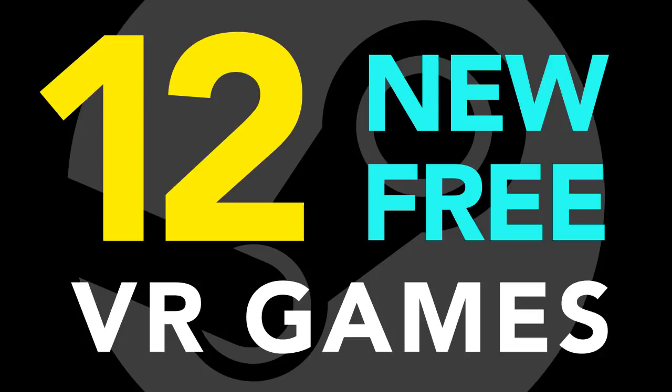It's been a while since we've covered some free games, so here's the latest batch of free VR games that I've discovered.